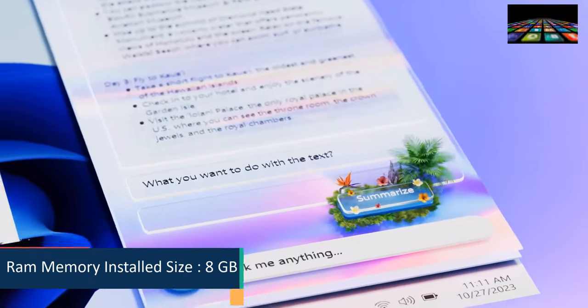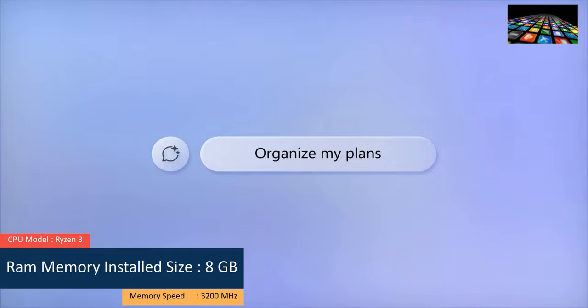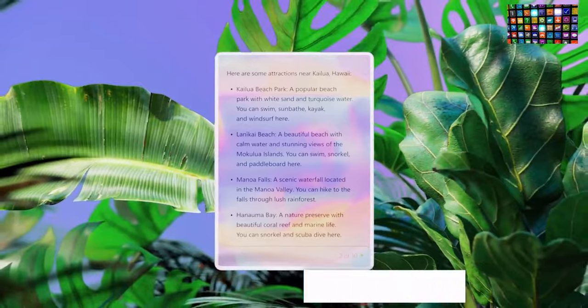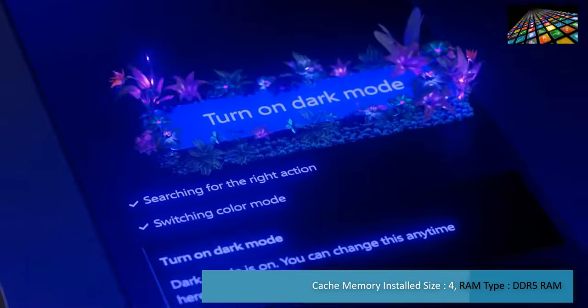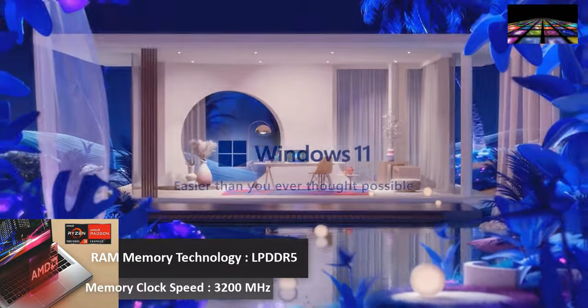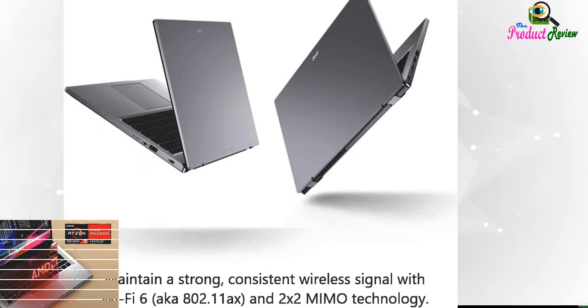CPU model: Ryzen 3. RAM memory installed size: 8GB. Memory speed: 3200MHz. Cache memory installed size: 4MB. RAM type: DDR5. RAM memory technology: LPDDR5. Memory clock speed: 3200MHz.